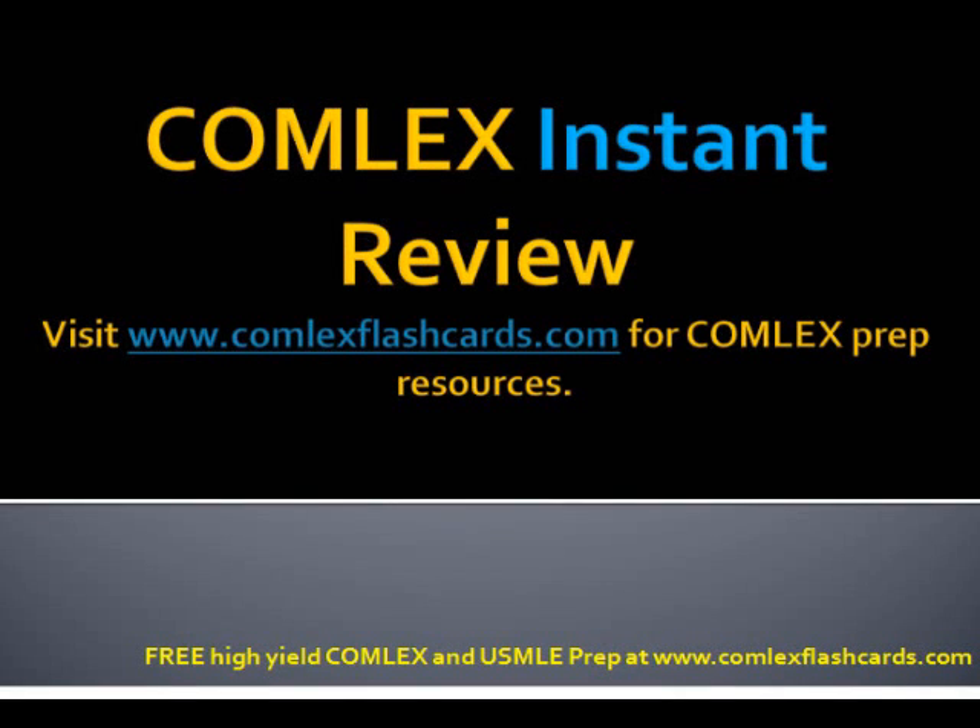Hello and welcome to the Comlex Instant Review Podcast. Today we're going to be reviewing some of the key findings in valvular heart disease, a high yield topic for the board exam. Let's start by reviewing mitral valve prolapse.